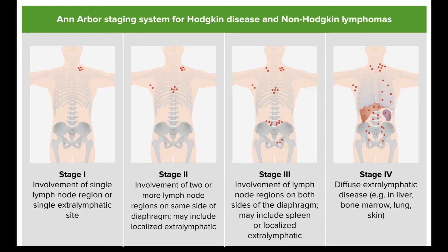Stages IA and IIA, favorable. This group includes HL that is only on one side of the diaphragm (above or below) and that doesn't have any unfavorable factors. For example: it's not bulky; HL is in less than three different lymph node areas; it doesn't cause any of the B symptoms; and the ESR (erythrocyte sedimentation rate) is not elevated. Treatment for many patients is chemotherapy, usually two to four cycles of the ABVD regimen, followed by radiation to the initial site of the disease — involved site radiation therapy, or ISRT. Another option is chemotherapy alone, usually for three to six cycles, in selected patients.